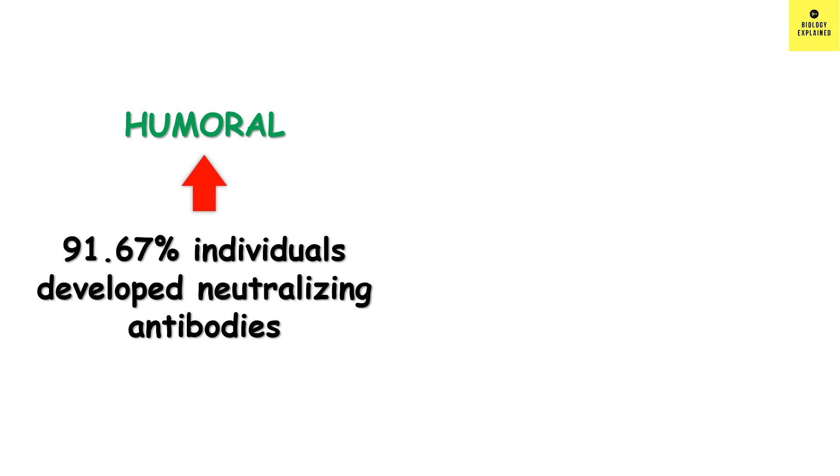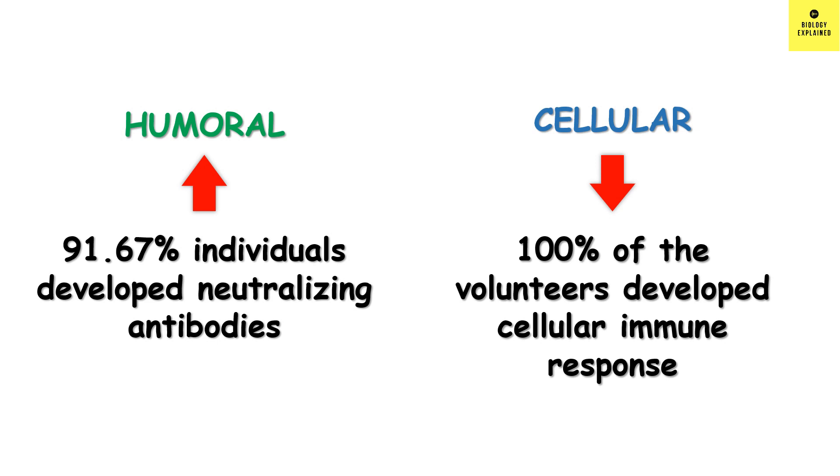Apart from antibody development, another important arm of immune response is the cellular response. It was found that 100% of volunteers developed a cellular immune response against the S protein by the 10th day.